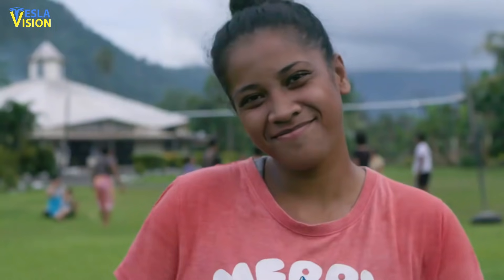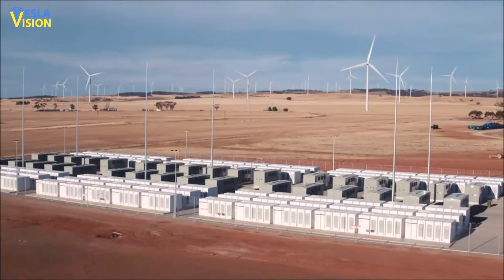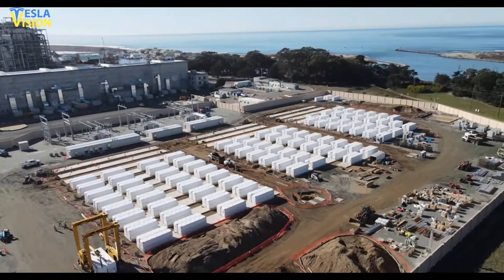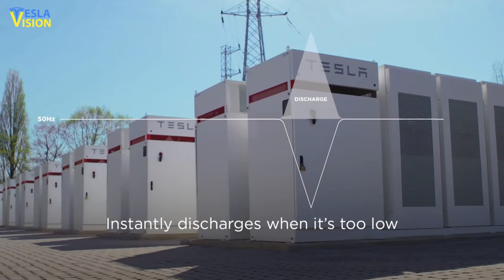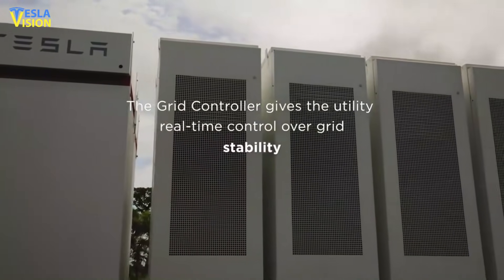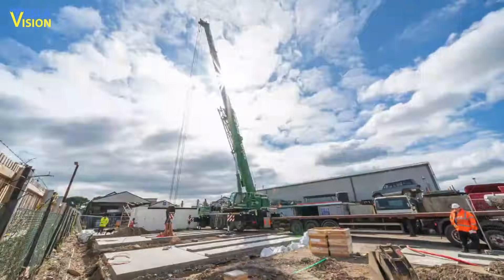Everybody living there is already used to power outages that have become a part of their daily routines. The power-related problems have been plaguing Palawan for almost half a century. In 1978, when it was first connected to the grid, the town would gather approximately 4 hours of electricity per day. Eventually the number would improve, and in 2014 it would enjoy 16 hours of electricity supply daily. Power outages, however, were still quite common, and some of them would last for up to 7 hours per day. In such circumstances, the Tesla PowerPack system is a major game-changer.